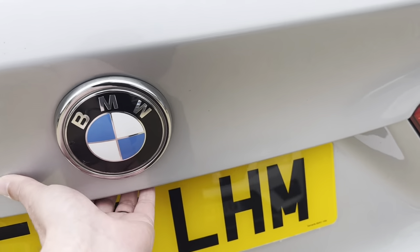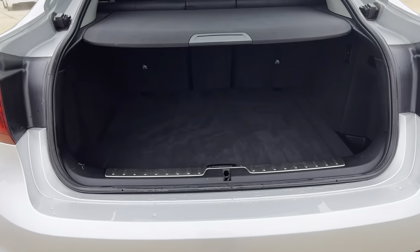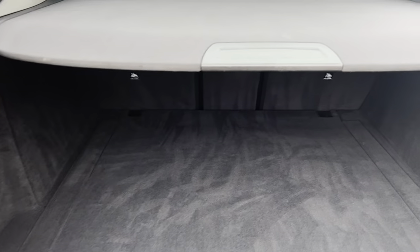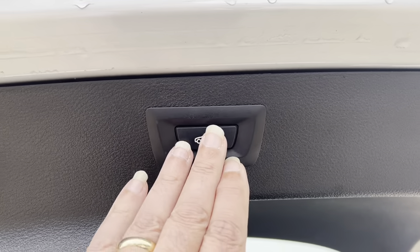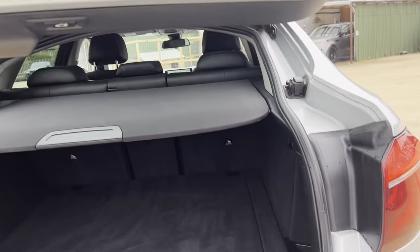We've got the power boot. Loads of space, and again, very tidy.